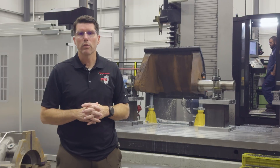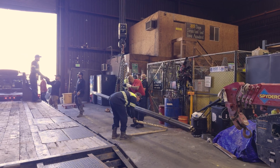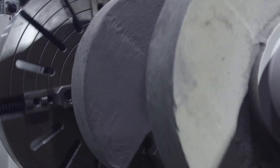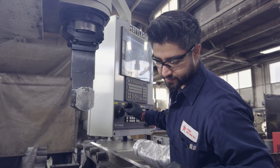One of the challenges that we face today is making sure that we have a workforce capable of doing the complex work that we encounter every day, but also having the machines capable of doing the work.